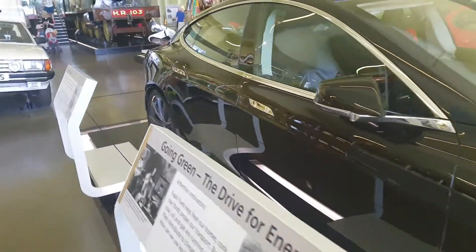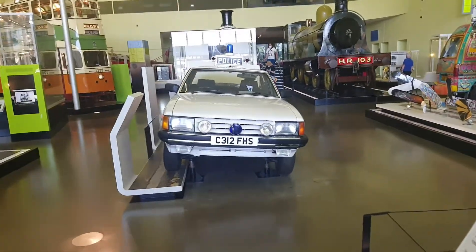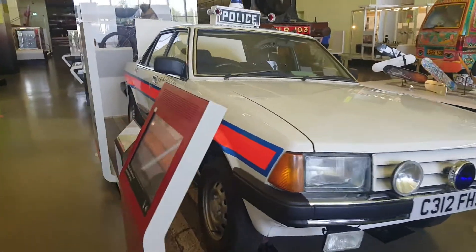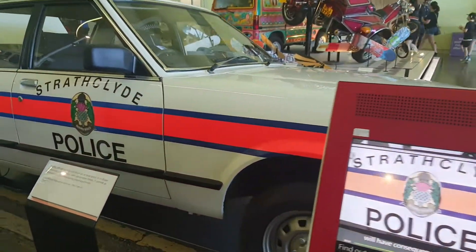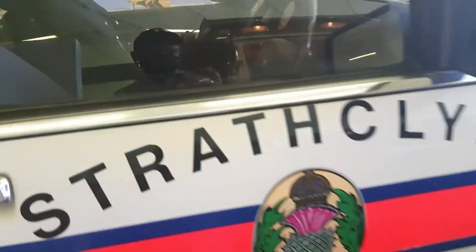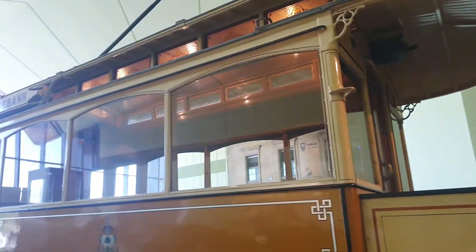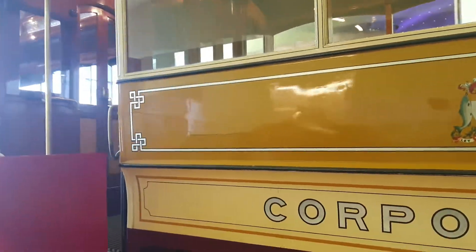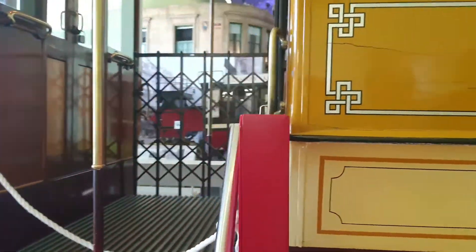Shall we see the old police car — very old, a straplified police car with all the wee dials and switches on the board. That's awesome. You used to be able to get on to that when you used to come in here, you used to be able to get on to it, and then you used to go inside and stuff. Very cool.